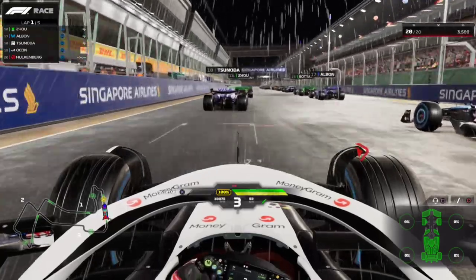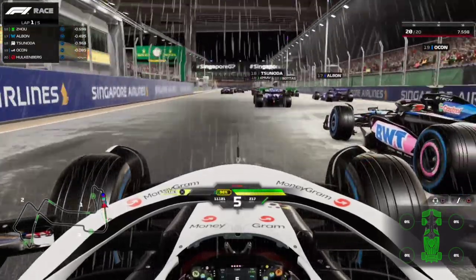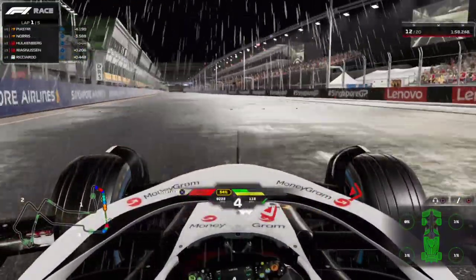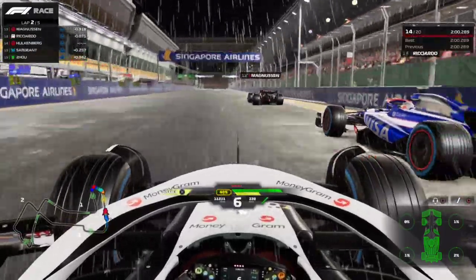Singapore was wet, so we could really test the grip of the car. It is still a lot, and you can easily control the car even on wet, but when you really exceed the car, it will lose control in a fraction of a second, and that's pretty unpredictable.